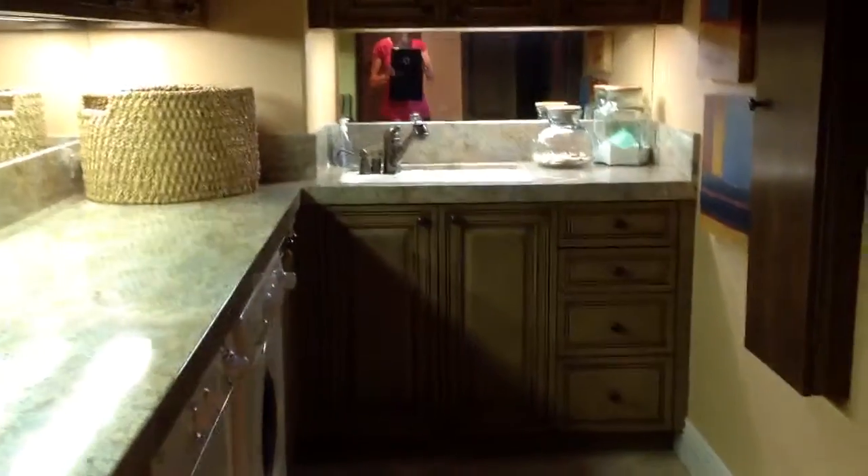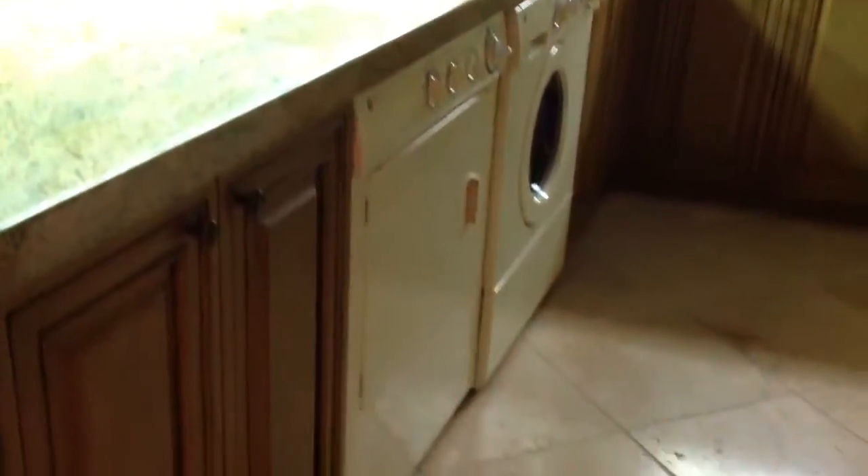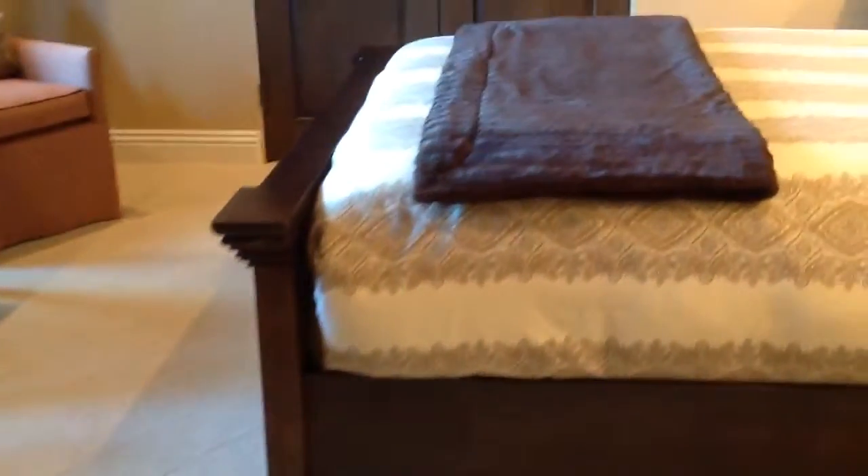There's a laundry room. There's bedroom number two — it's lovely.